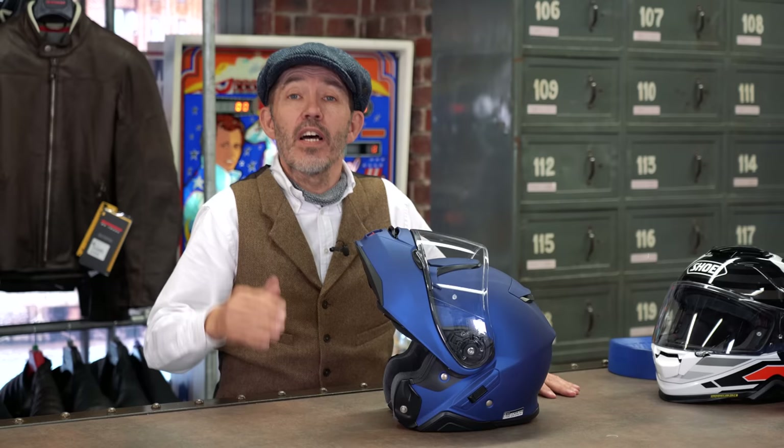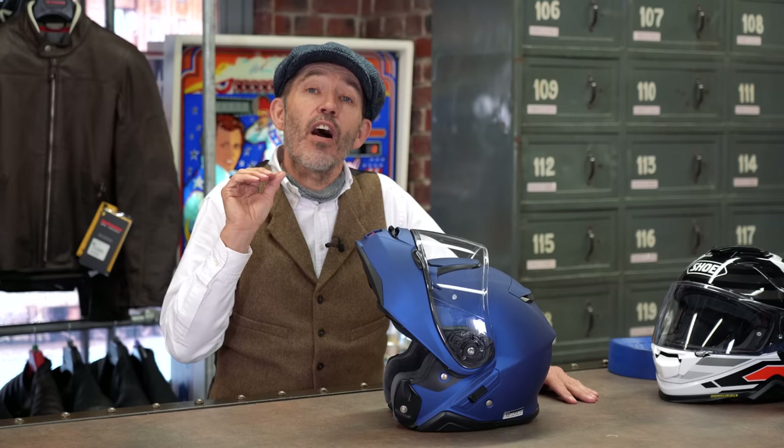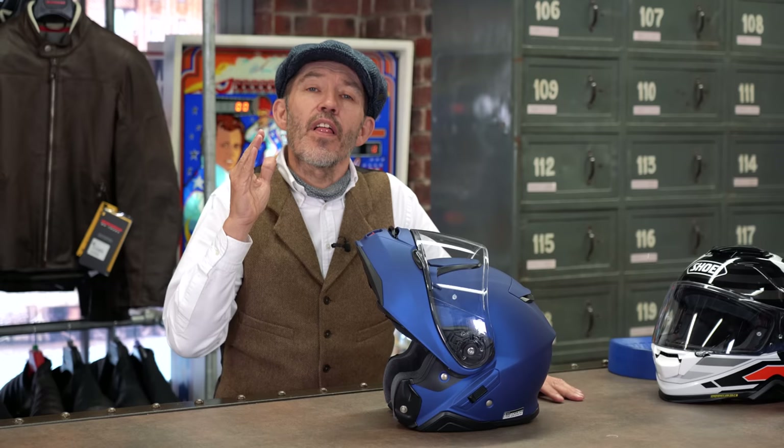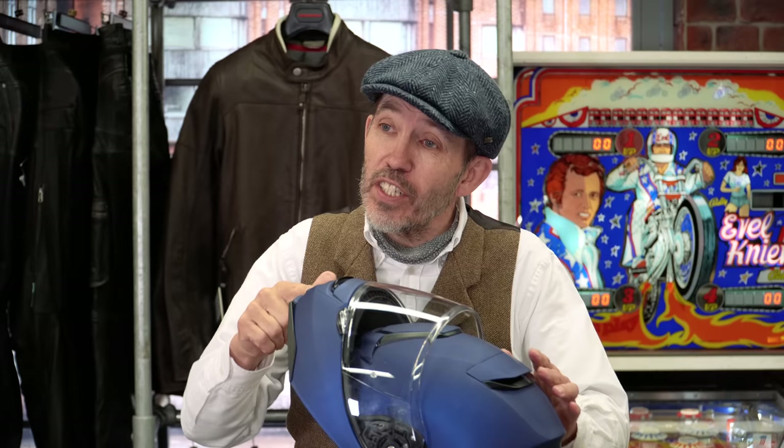Some people, heaven forbid, think the main benefit of a flip lid is so they can smoke whilst riding. But actually, the real benefit of a flip lid helmet is that they are quieter — or rather, they can be quieter. Not all flip lids are quieter than full faces, far from it. But the way we put on a flip lid means they have the capacity to be made quieter. If you buy a cheap flip lid, all you do is buy a cheap flip lid. But all the quietest helmets on the market happen to be flip lids.